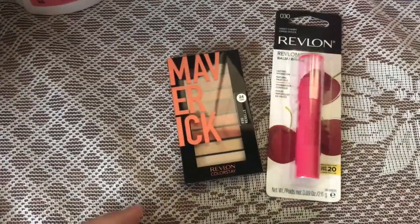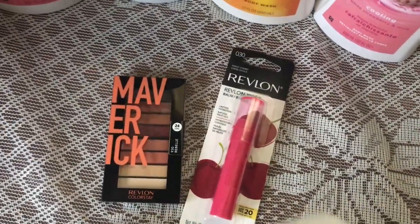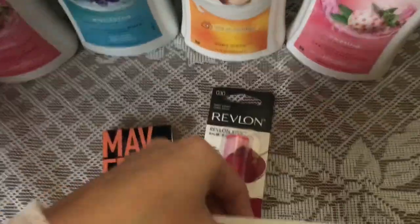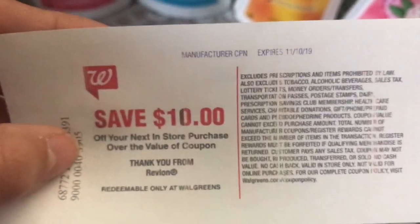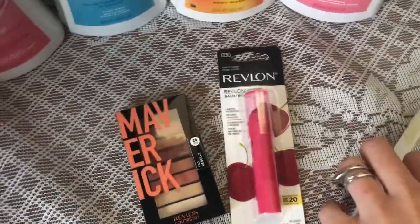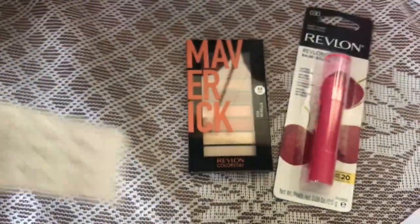The buy one get one coupon took off the $9.99, so it left me paying $4.99 out of pocket, and then I got back a $10 register reward. Let me show you what a register reward looks like in case you haven't gotten one before. This is what the $10 register reward looks like — you can use this for another purchase in the store. I paid $4.99 plus tax out of pocket and got that $10 back.